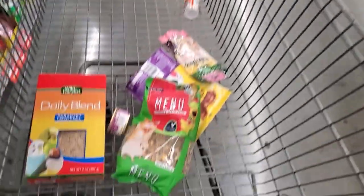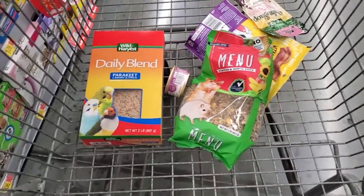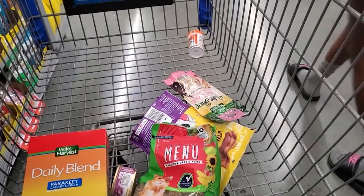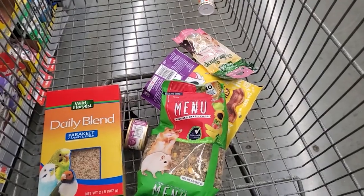Here we go, guys. We have our dog food, our cat food, our bird food, hamster, and those are rabbit and fish. Let's get going — we'll be right back.